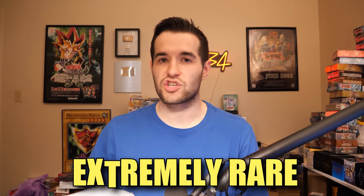In today's video, I'm opening an extremely rare Yu-Gi-Oh! collection.